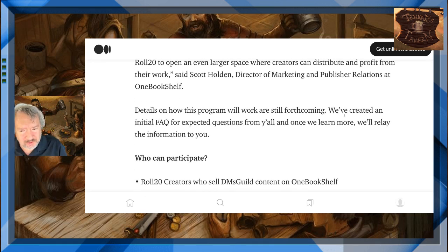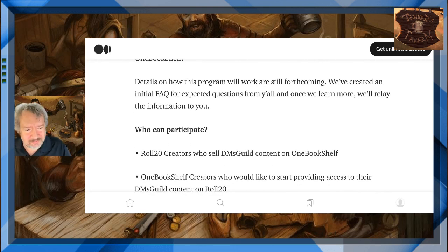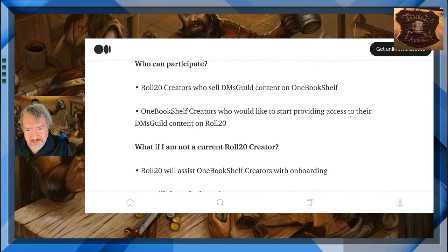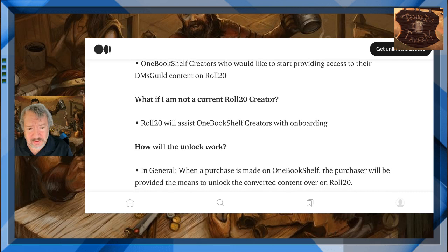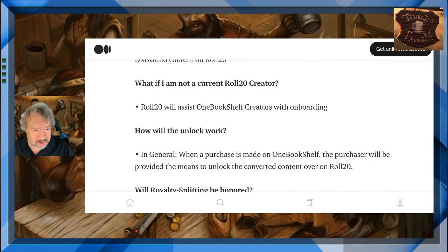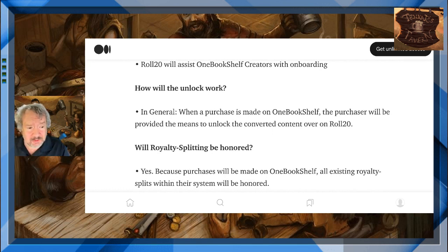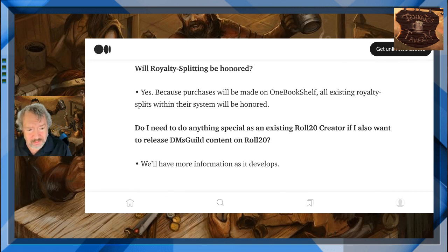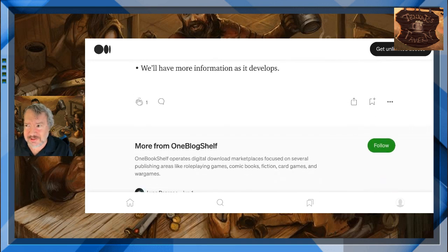Details on how this program will work are still forthcoming. We've created an initial FAQ for expected questions, and once we learn more, we'll relay the information to you. Who can participate? Roll20 creators who sell DMs Guild content on One Bookshelf, and One Bookshelf creators who would like to start providing access to their DMs Guild content on Roll20. What if I am not a current Roll20 creator? Roll20 will assist One Bookshelf creators with onboarding. How will the unlock work? In general, when a purchase is made on One Bookshelf, the purchaser will be provided the means to unlock the converted content over on Roll20. Will royalty splitting be honored? Yes.